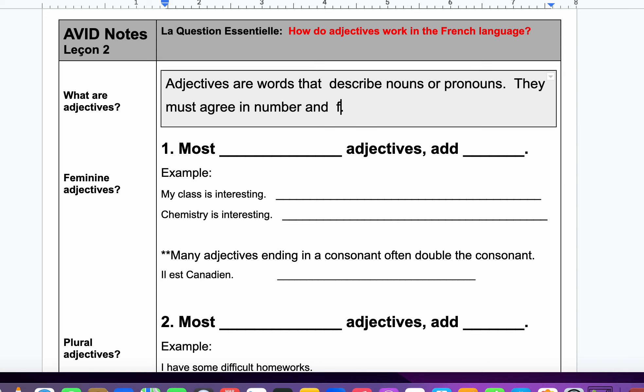They must agree in number and gender. This is what I've been talking about — adjectives need an E at the end for feminine. And if they're plural, they need an S at the end. That's what we're going to talk about right now.